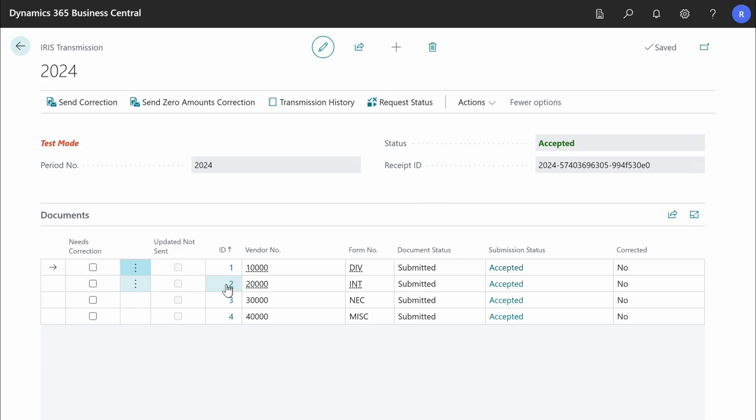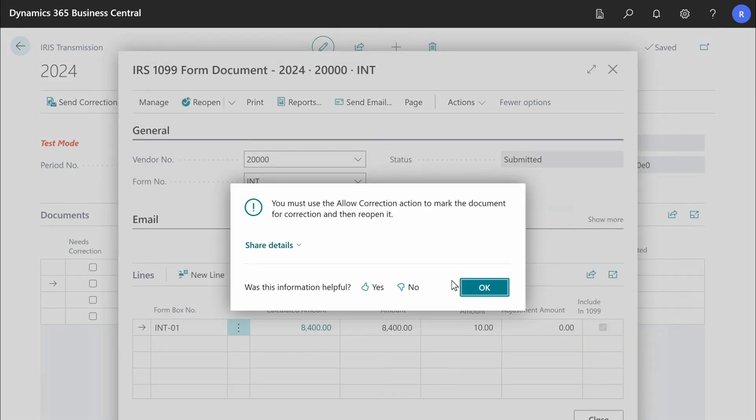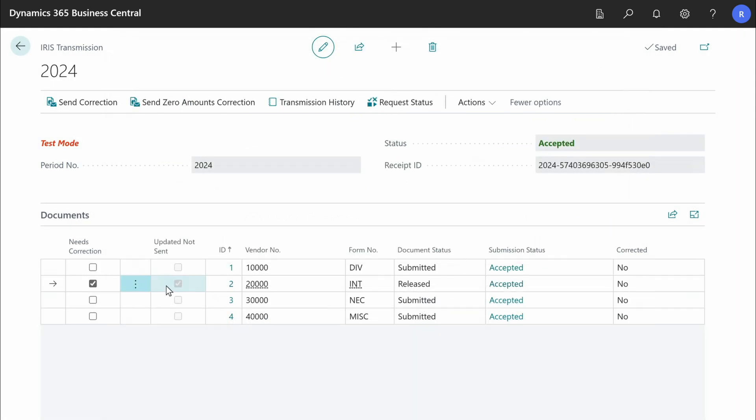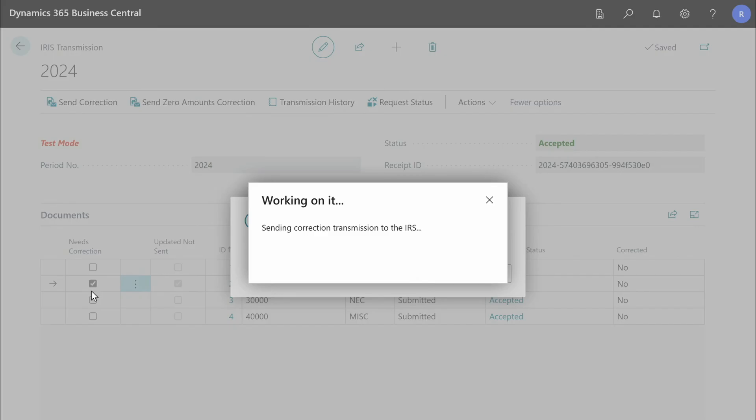Let's assume that after your transmission was successfully accepted by the IRS you want to correct the amounts for some vendors. Open the 1099 document you want to correct and reopen it — but you cannot just do it. You first need to allow the document to be corrected. Select the Allow Correction action and reopen the document. Correct the amount, release the document and close its card, and the corresponding transmission line will be marked for correction. When you send the correction to the IRS, all lines marked with 'Needs Correction' will be sent and finally those lines will be marked as Corrected.